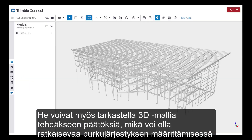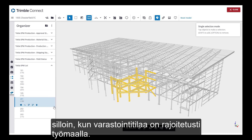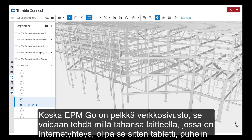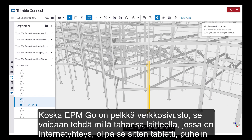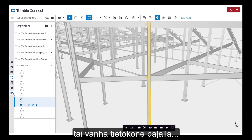They can also view the 3D model to make informed decisions, which can be critical in determining the offload sequence when lay-down space is limited on site. And because EPM Go is simply a website, it can be done on any device that can access the internet, whether it be a tablet, phone, or an old computer in the shop,